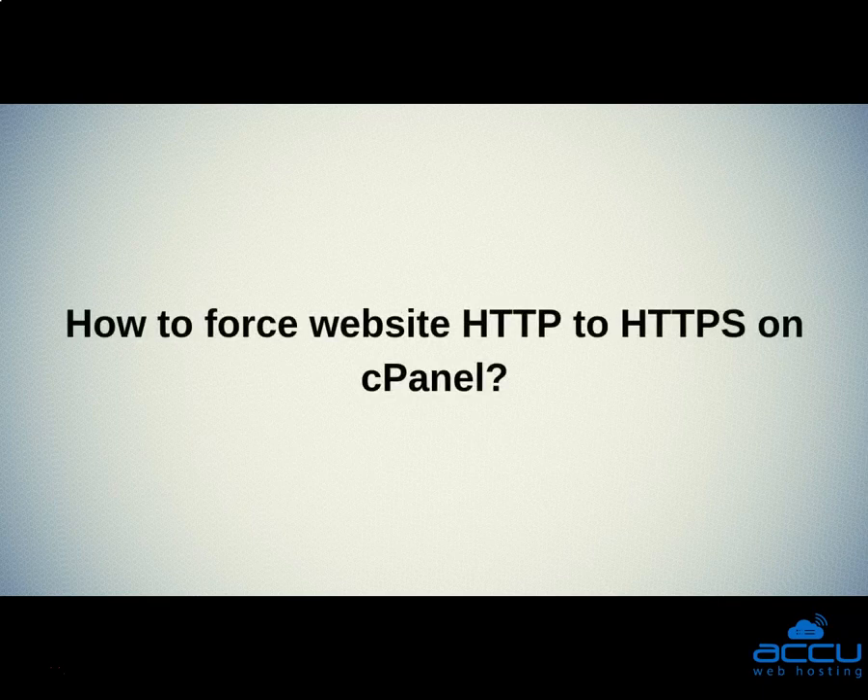Now your WordPress website automatically redirects your visitors to HTTPS. Let's quickly sum up the context of this video. We saw how to force website HTTP to HTTPS on cPanel. Hope this video will be helpful for you.